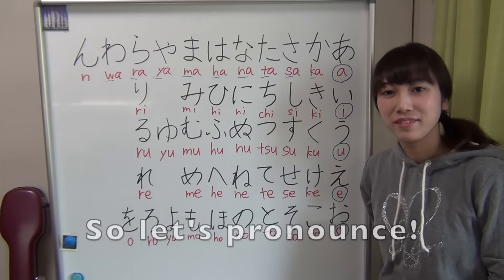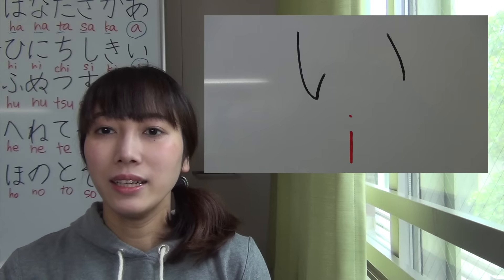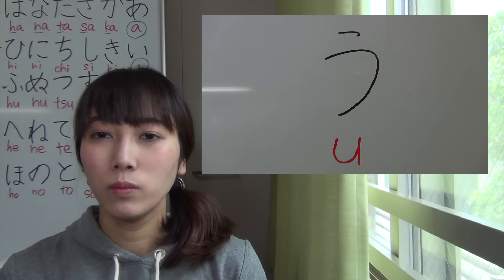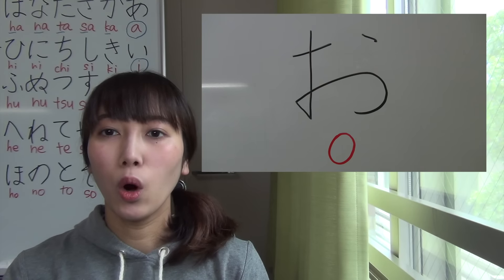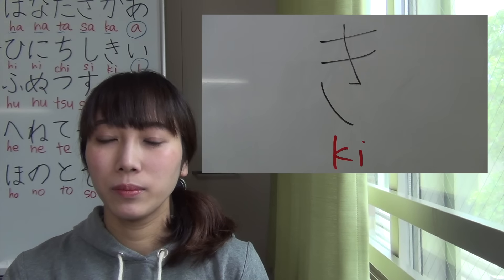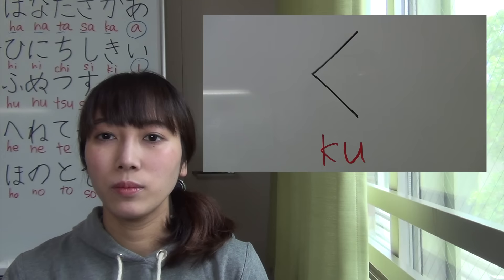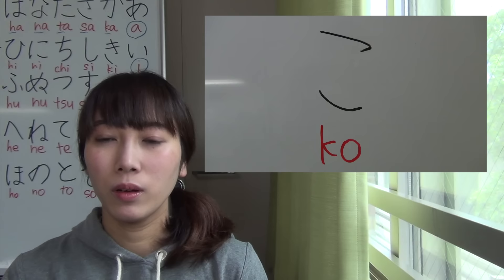So let's pronounce. A, I, U, E, O. Ka, Ki, Ku, Ke, Ko.